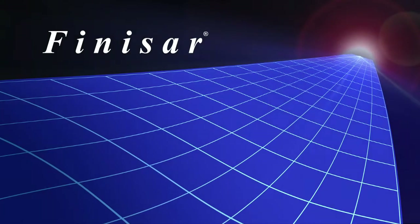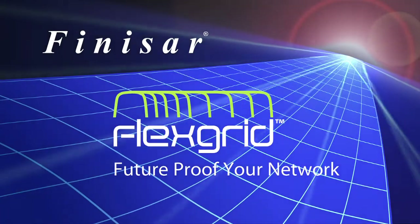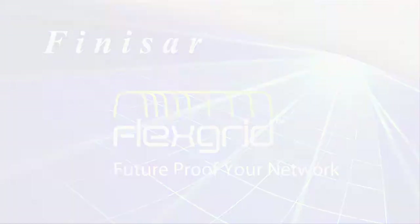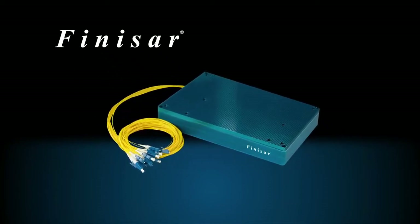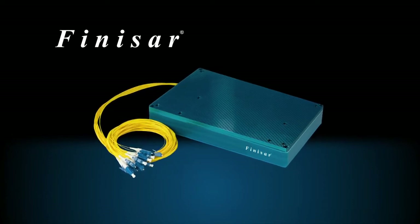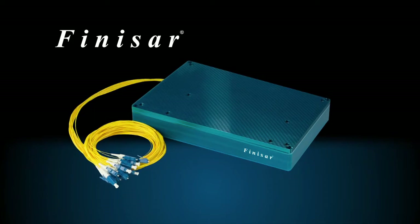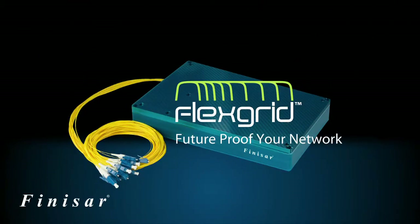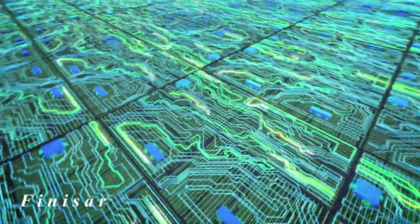Finisar is pleased to present FlexGrid, a breakthrough technology for WSS devices used in high-speed optical networks. Finisar offers WSSs, or Wavelength Selective Switches, employed in ROADMs that enable dynamic optical networks. However, unlike any other manufacturers, Finisar provides FlexGrid technology within its WSS modules to provide support for the full range of current and future transmission rates.